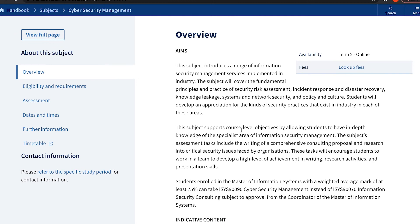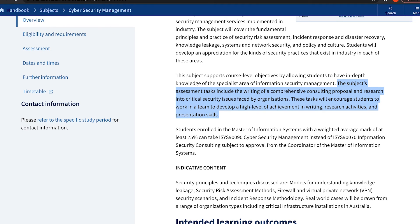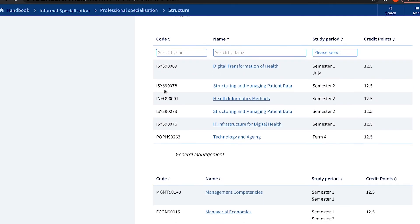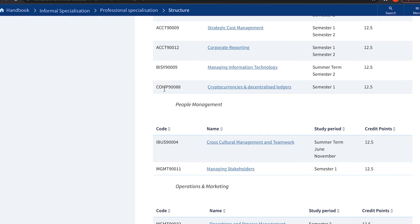There is one subject called Cyber Security Management. It claims to cover in-depth specialist areas of information security management. The assessment tasks include writing a comprehensive consulting proposal and researching critical security issues faced by organizations. So you're writing consulting proposals and researching topics — not what I'd call practical. Looking at the rest of the degree: social computing, designing novel interaction — I see no other security content.